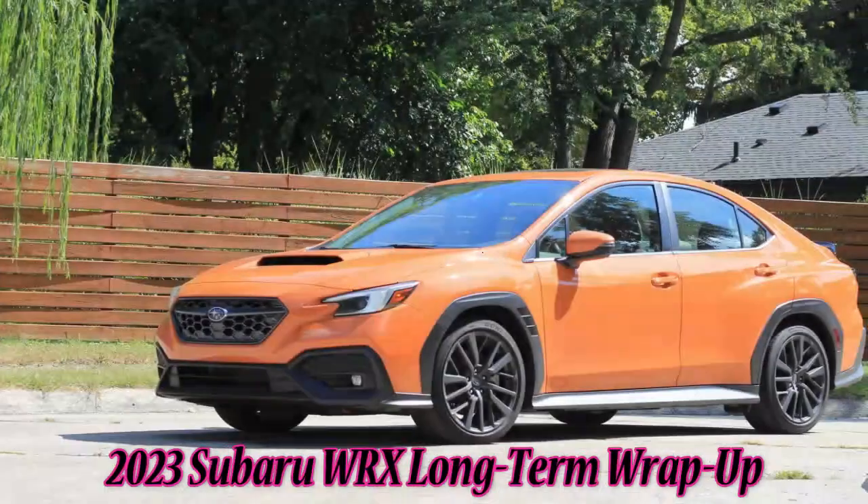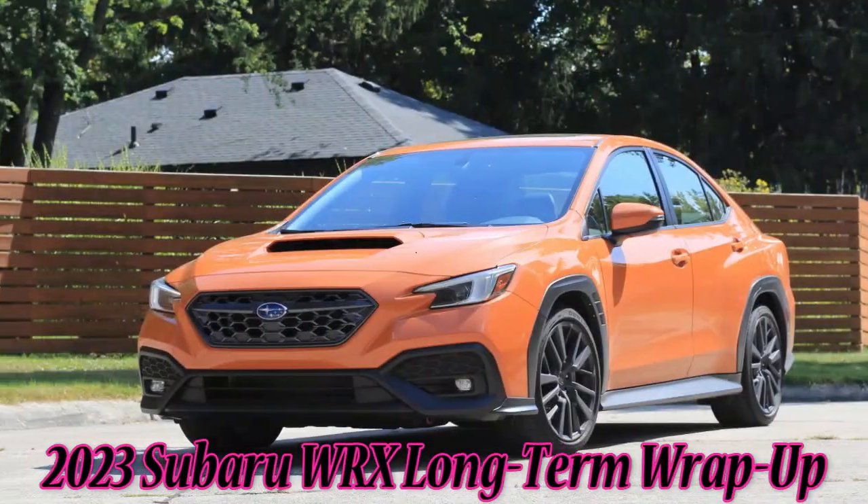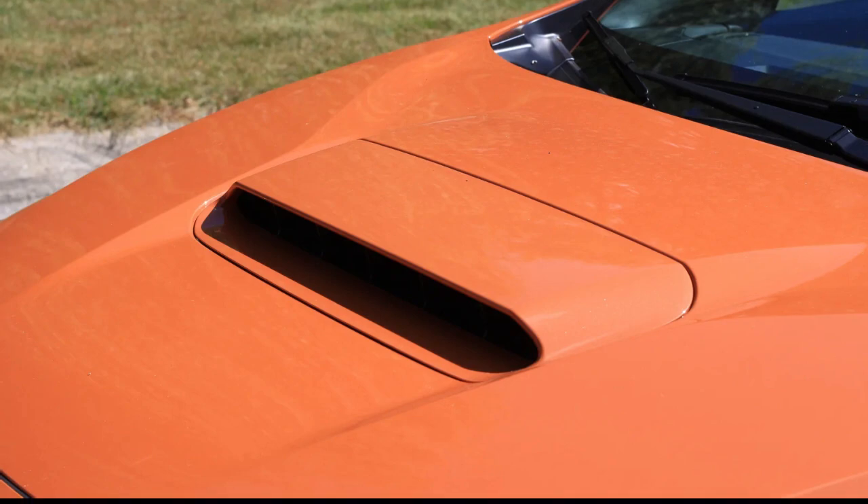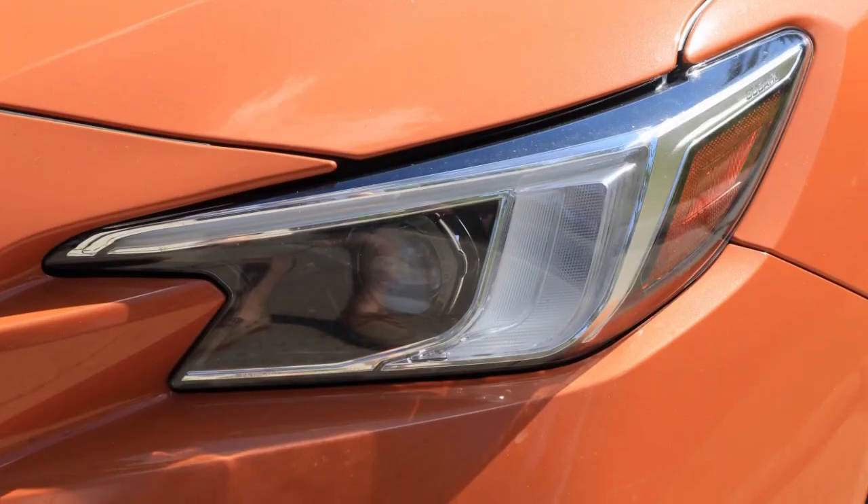2023 Subaru WRX Long-Term Wrap-Up — bright and beaming to the end. A great big orange ball of fun no matter the season. 2023 Subaru WRX Limited.